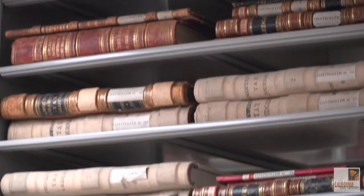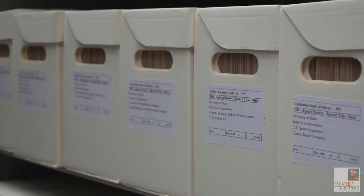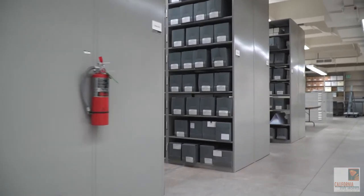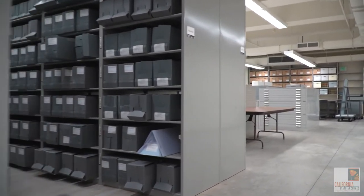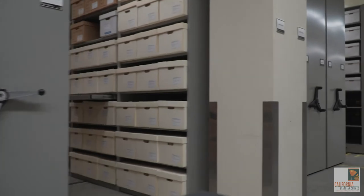The records at the California State Archives all have a connection to the history of California and especially to the state's governmental history. You can view records inside the California State Archives by request. You can also sometimes see State Archives collections on display in the California Museum, in the State Archives exhibit gallery, or online in one of our many digital exhibits.